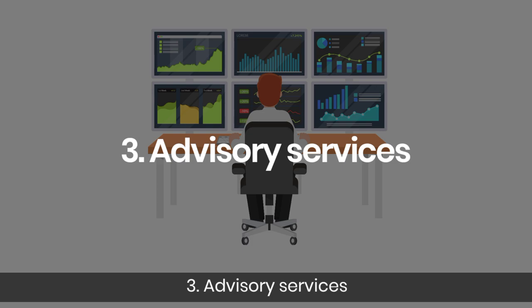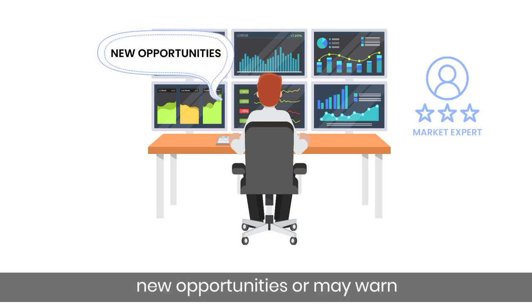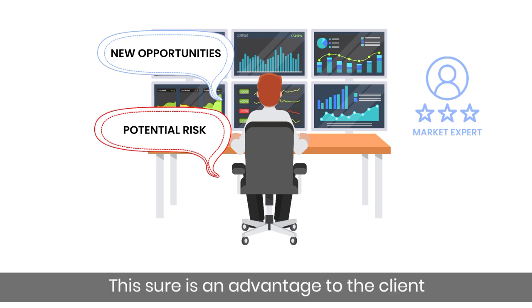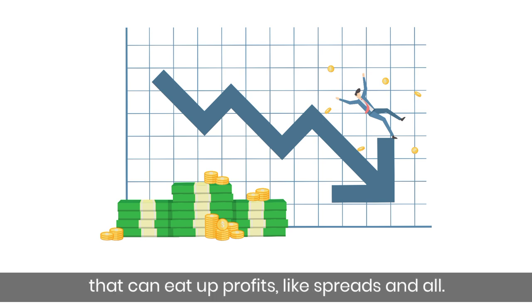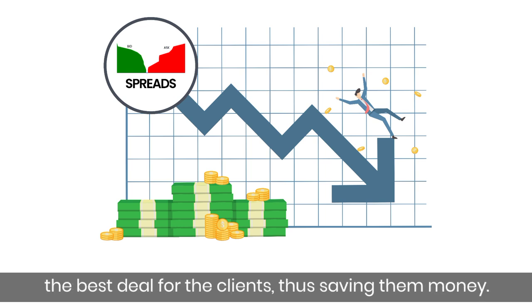Third, advisory services — trading desks have financial market experts who can advise clients about new opportunities or warn them about potential risk exposures, giving clients a holistic service. Fourth, cost reduction — when millions of dollars are traded, there are many costs that can eat up profits, like spreads. Trading desks know how to navigate the market and get the best deals for clients, thus saving them money.